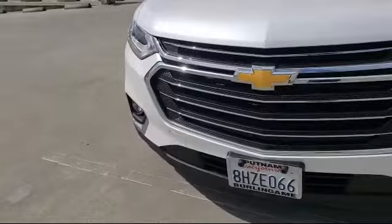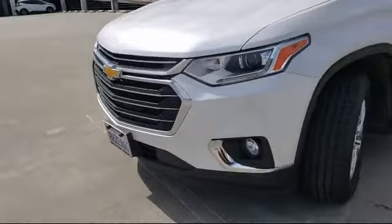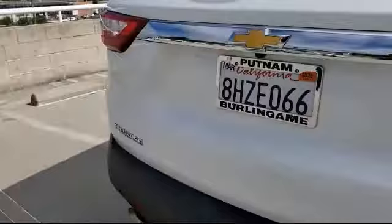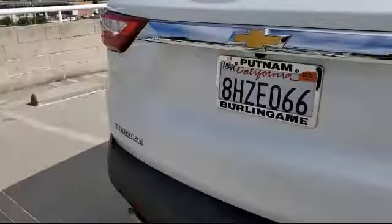It comes equipped with Preferred Equipment Group 3LT, Heated Driver and Front Passenger Seat, Chevrolet Infotainment 3 Plus System, Auto High Beam Headlamp Control, HD Surround Vision, Rear View Camera, Rear Camera Mirror, Bose Premium Audio System, Chevrolet Infotainment 3 Plus System with Navigation, Heated Front Seats, and has less than 5,000 miles on the odometer.